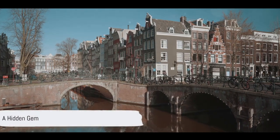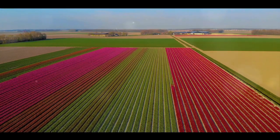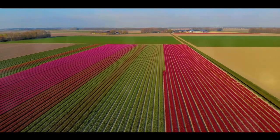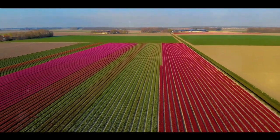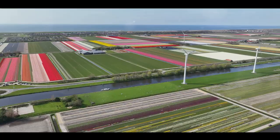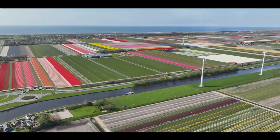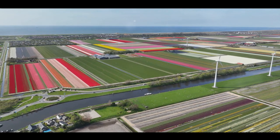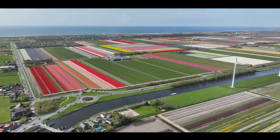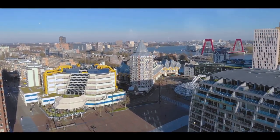Ever wondered about the top 10 must-see places in the Netherlands? You're in for a treat. Picture a land of diverse landscapes, where vibrant tulip fields meet serene canals and towering windmills touch the sky. This is the Netherlands, a unique travel destination steeped in rich history and bustling with vibrant culture. From the urban charm of its cities to the tranquil beauty of its countryside, it's a place where every corner holds a story, every street echoes with laughter, and every step takes you on a journey through time. Over the next few minutes, we'll be counting down the 10 must-see places in this enchanting country.